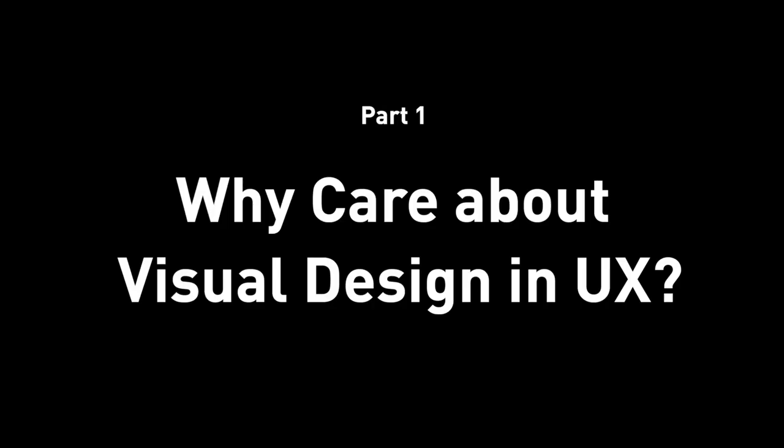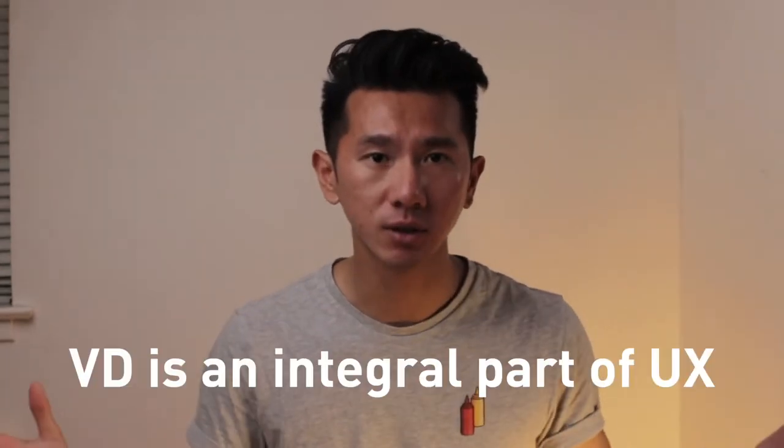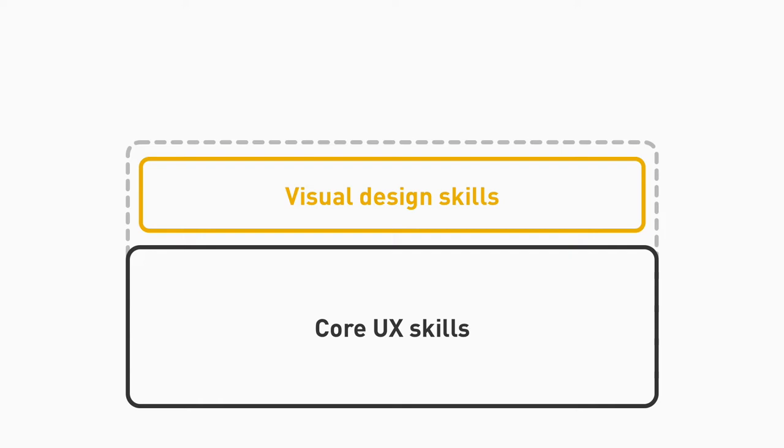Part one: why is visual design important? Why do we even have to talk about this? Why do you need to care about visual design in the realm of UX? Let me be very assertive and definitive — I cannot stress this enough. Visual design is an integral part of UX, especially for junior UX designers. Visual design is an integral part of UX. If you're a UX designer, I know visual design is not your main focus, but that does not mean you can completely ignore it. You need to acquire visual design skill sets on top of your UX skills like mental models, empathy, and understanding user needs.